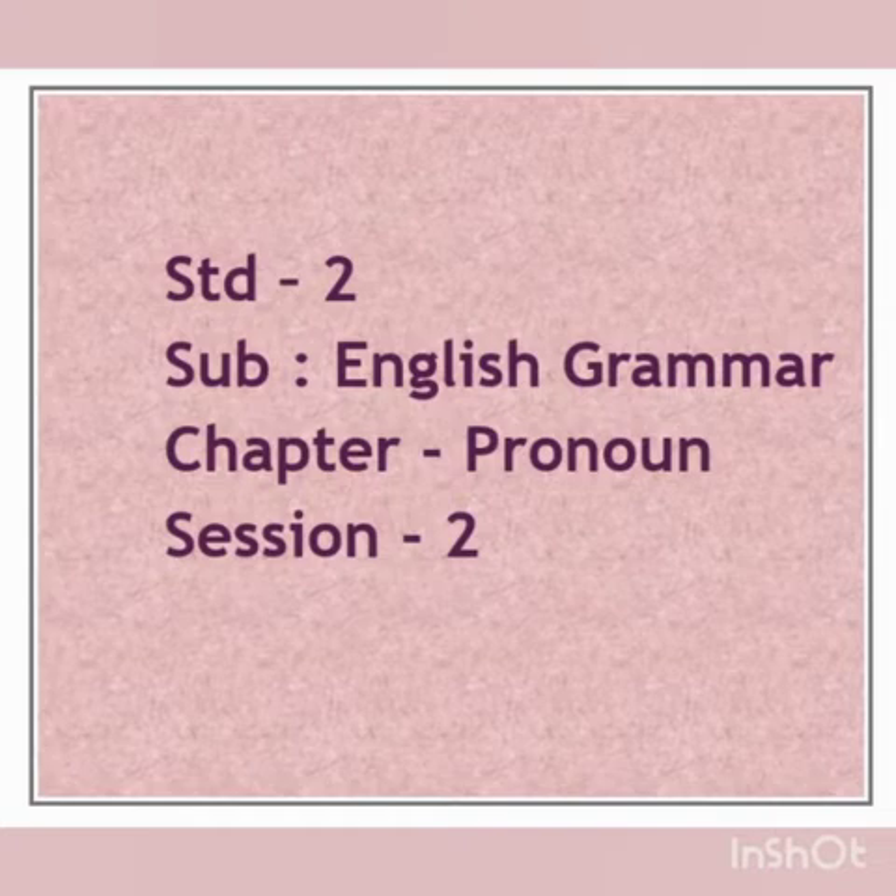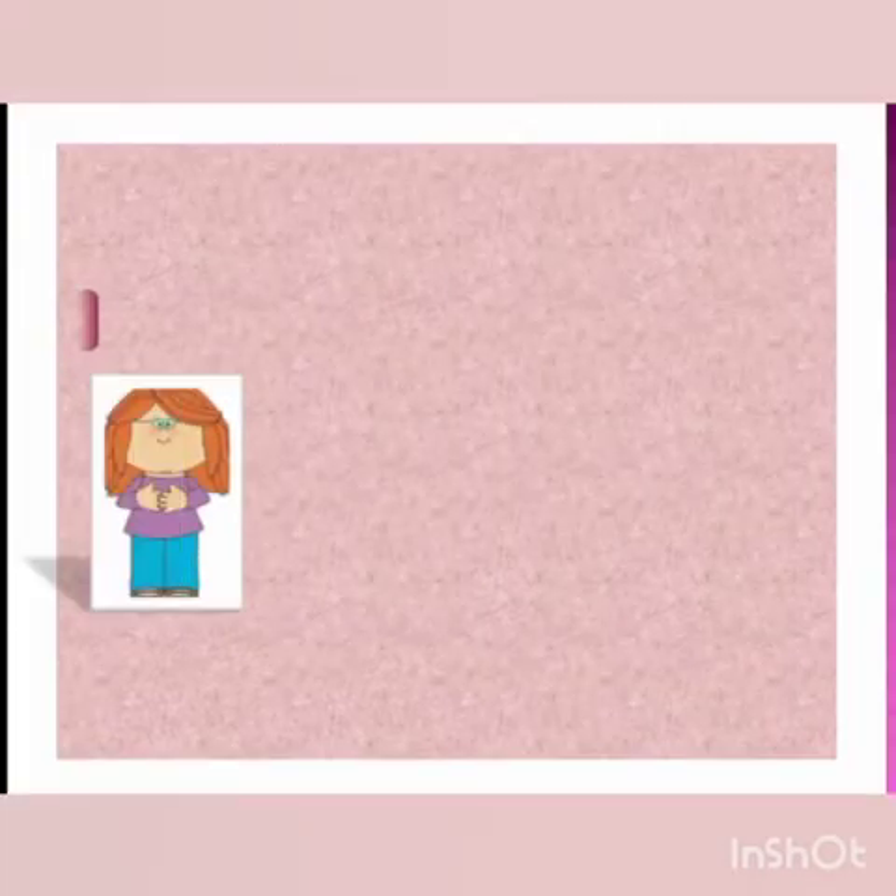Before we move ahead, let us recall what we have learnt in our previous session.